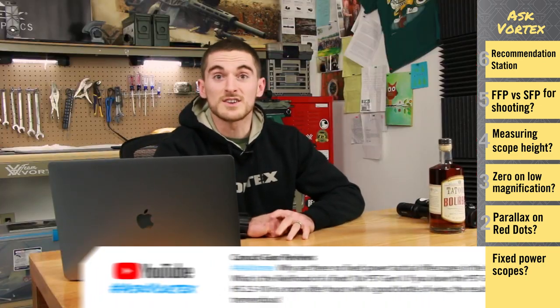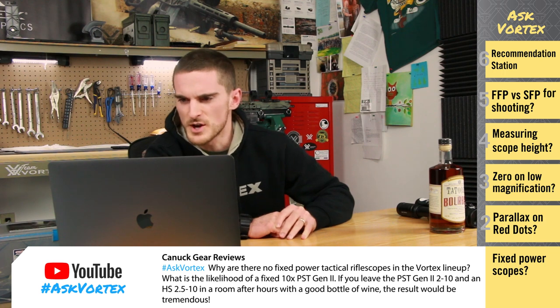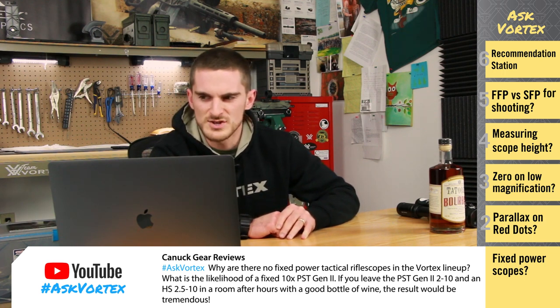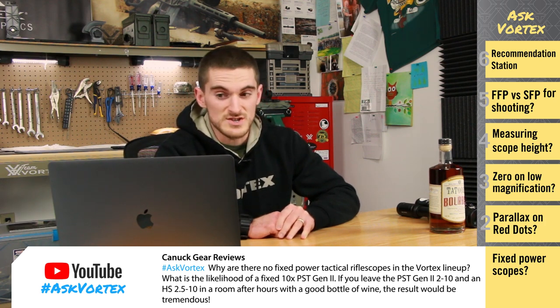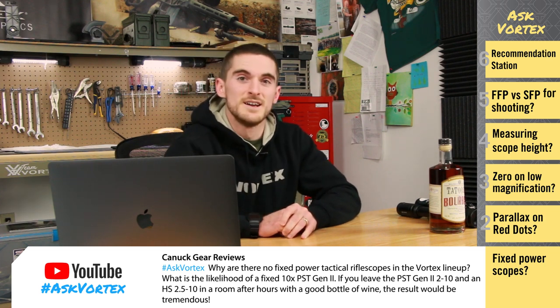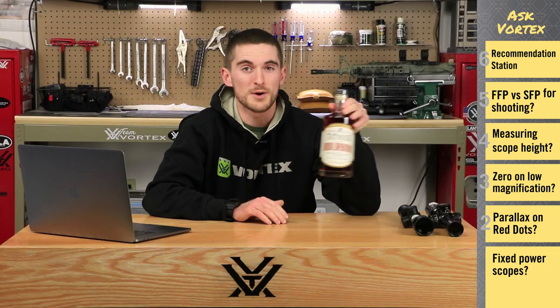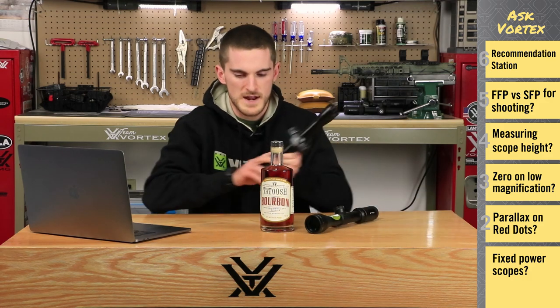Canuck Gear Reviews wants to know: why are there no fixed power tactical rifle scopes in the Vortex lineup? What is the likelihood of a fixed 10 power PST Gen 2? If you leave the PST Gen 2 2-to-10 and an HS 2.5-to-10 in a room after hours with a good bottle of wine, the result would be tremendous. Well, we don't drink wine too much around here, but we are going to test a little something out with bourbon.